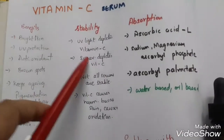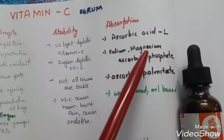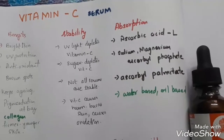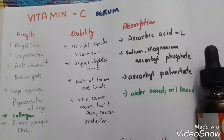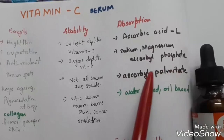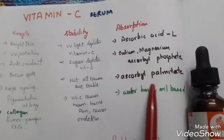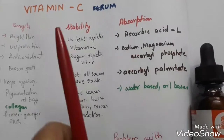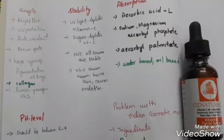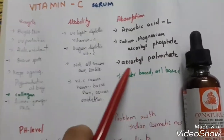The ingredients used in the form of vitamin C: the first is L-ascorbic acid. When there was no proper research, L-ascorbic acid was the first ingredient used, but it has been proven to be the most unstable form. Next, people use sodium and magnesium ascorbyl phosphate, which is stable to some extent. Then there is ascorbyl palmitate, supposed to be the most stable — but only one or two brands use it.